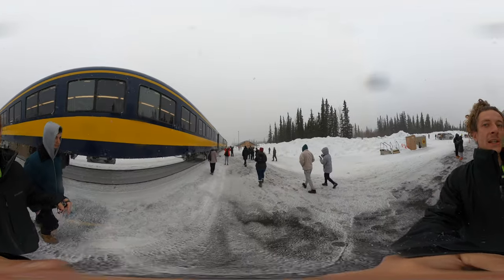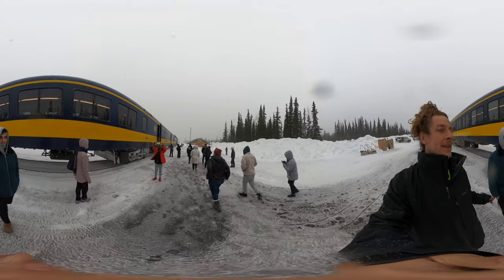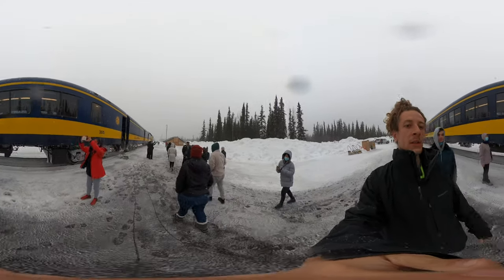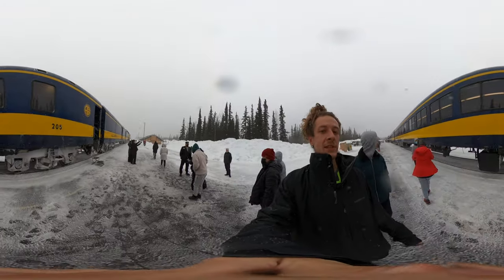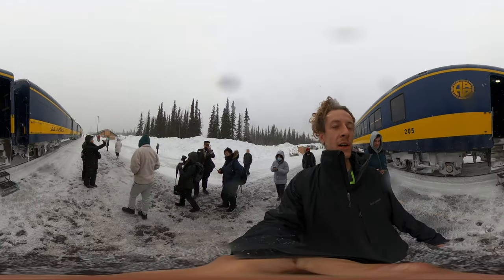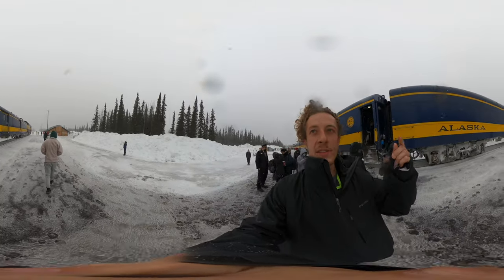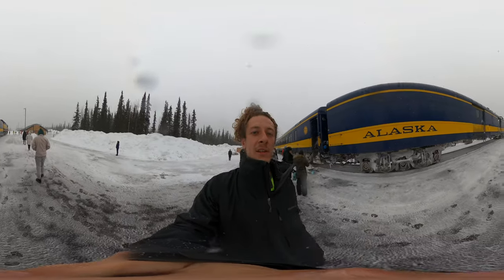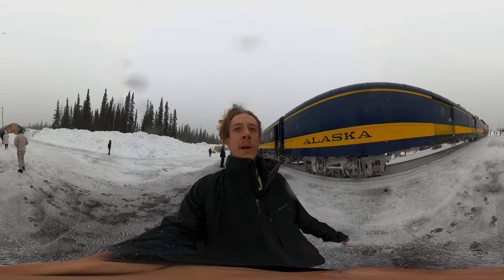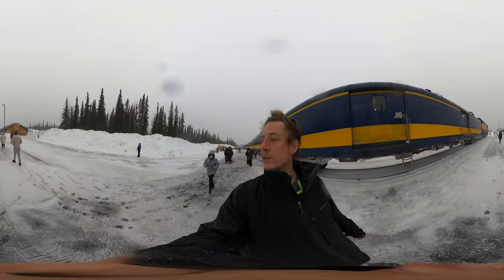Right now we are taking a pit stop, picking up people and dropping people off at the Denali Depot. We are close by to Denali National Park. Unfortunately we are unable to see the Denali Mountains because visibility is so poor right now. It's just a really gray, snowy day.